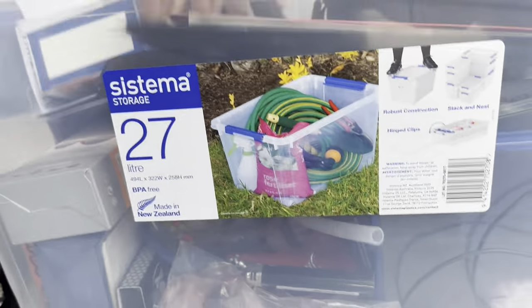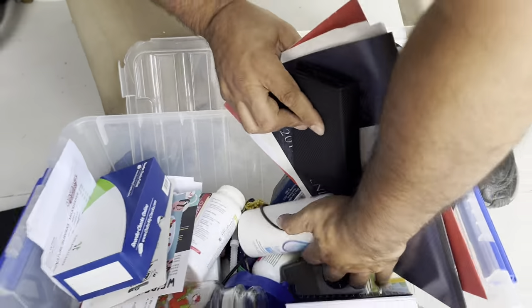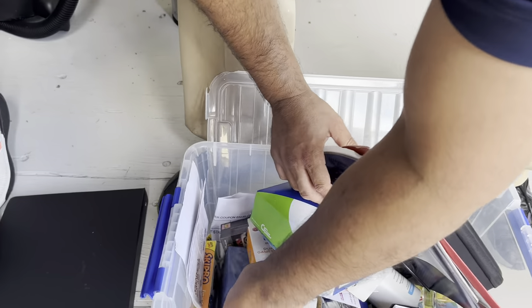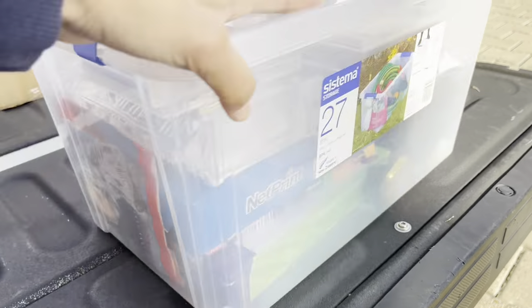A bunch of nothing in there — these are miscellaneous. Oh, this right here — nice, nice! Nothing too crazy — oh, a Pop! Maybe they have more in these boxes. Here's just another miscellaneous box, nothing crazy — a bunch of CDs.